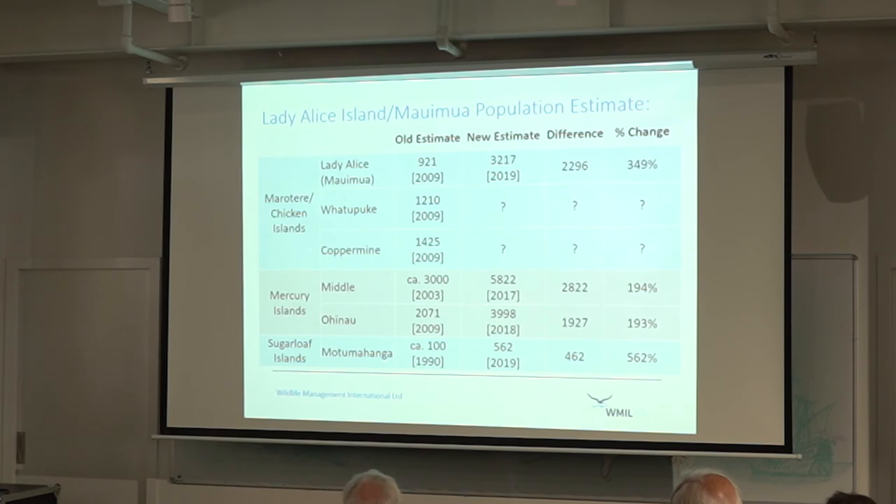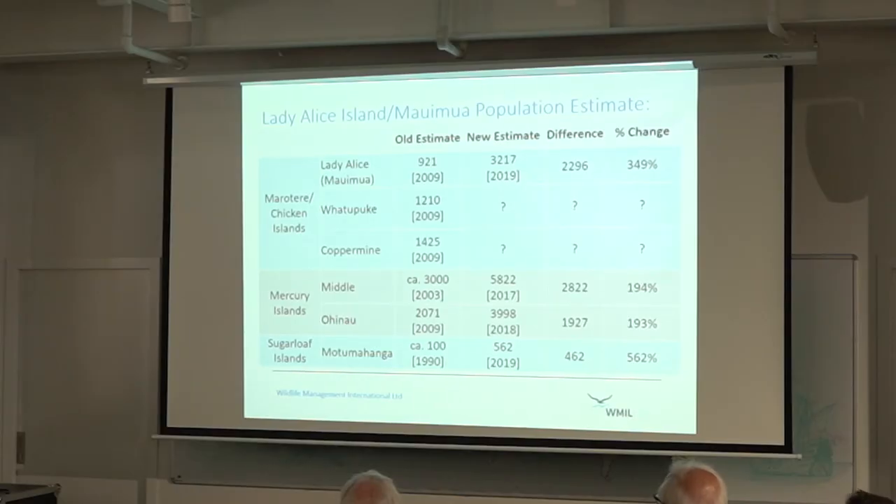Our population estimates were massively significant compared to the previous estimates in 2009, which is great for flesh-footed shearwaters. The Department of Conservation and MPI love us because the risk assessment went down since there are a lot more birds — though of course it's probably partly to do with the sampling method as well. But it was the same result on all the other islands we also surveyed. Basically, the population estimates increased anywhere from 193% to 562% from that previous estimate — so maybe they're not in such a bad way as we thought.